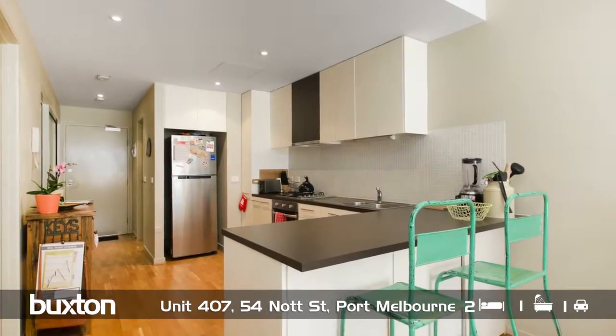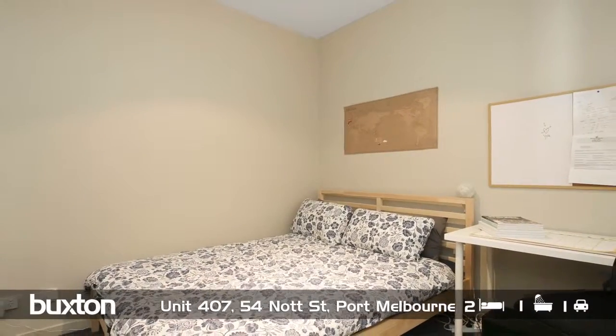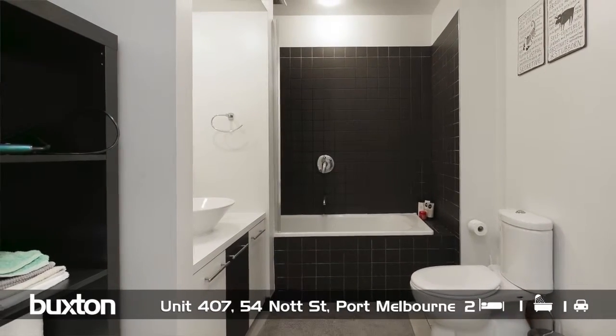It's got magnificent bedrooms. The master bedroom has to be seen to be believed. It has its own separate laundry that, if you wanted to, you could convert into a bathroom, making it two bed, two bath.